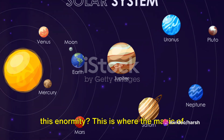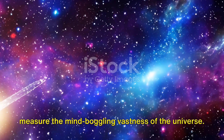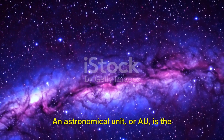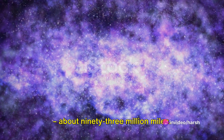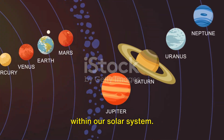This is where the magic of astronomical units and light years comes to our rescue. These are the yardsticks we use to measure the mind-boggling vastness of the universe. An astronomical unit, or AU, is the average distance from the Earth to the Sun, about 93 million miles. We use this unit to measure distances within our solar system.